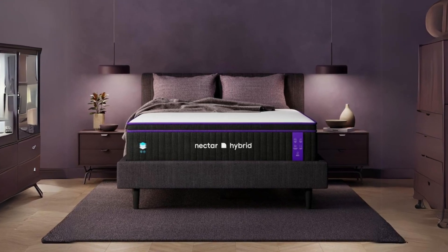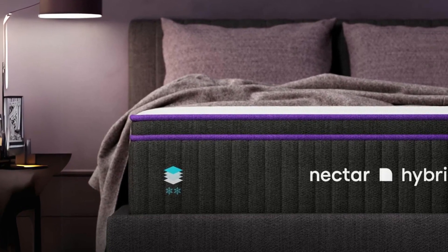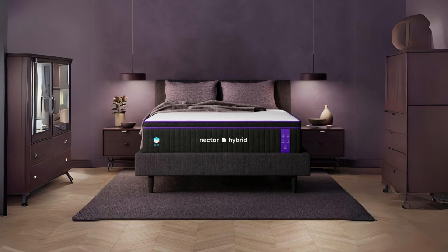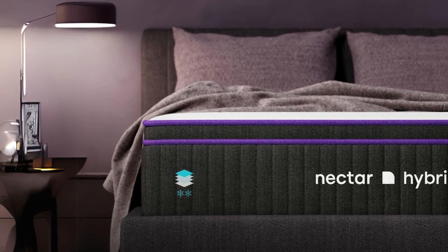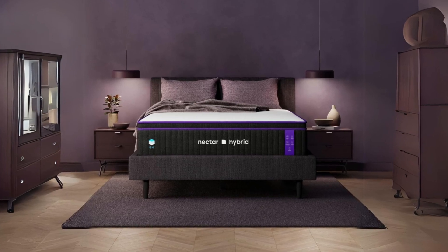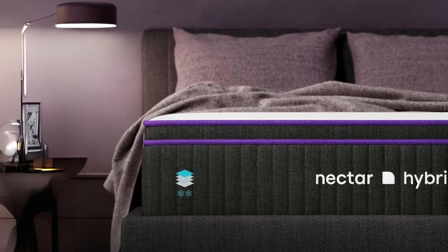Starting from the top, the mattress features a signature cover with innovative cooling technology. The heat-absorbent polyethylene fibers actively wick away excess body heat, ensuring you experience cooler and more comfortable sleep. Beneath the cover, there's a Euro top layer with therapeutic memory foam and active lift foam. This combination cradles your body for added comfort, promotes proper spinal alignment, and relieves pressure points, making it an excellent choice for those with back or joint issues.